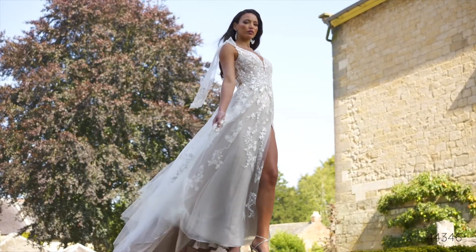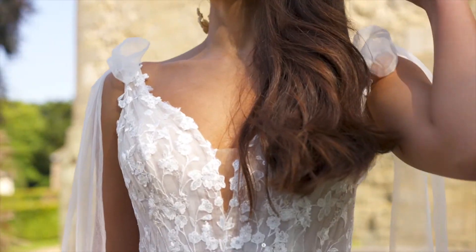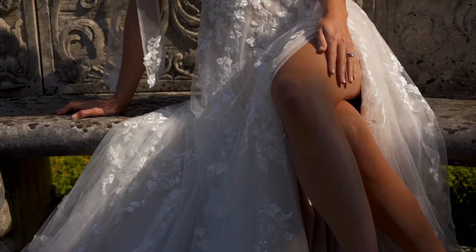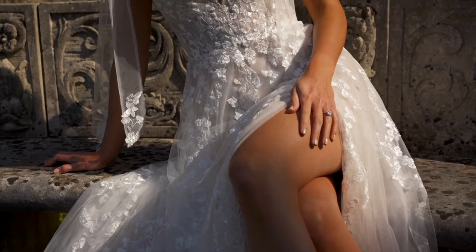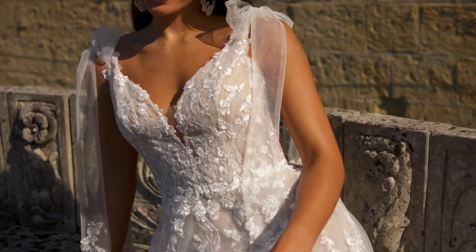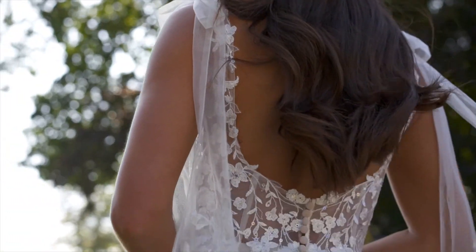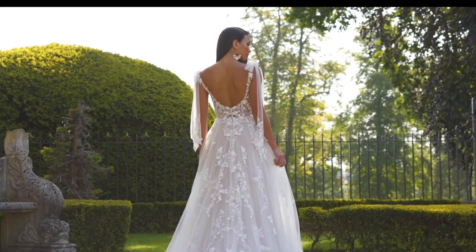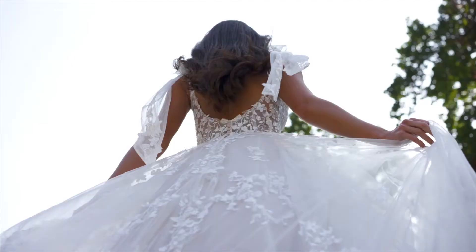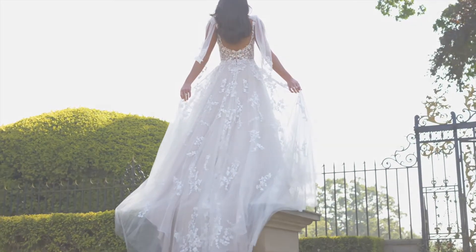Style 44346 is a light and airy tulle A-line. The sheer bodice is designed with a plunging V-neckline paired with an open scoop back. Detachable tulle shoulder bows elevate the look and act as a soft and feminine accessory. Sequined lace appliqués adorn the bodice adding a touch of sparkle and float off throughout the frothy skirt. A pop of skin is revealed with the sexy slit while jersey lining ensures lasting comfort. For a more traditional look, this style can also be ordered without the skirt slit.